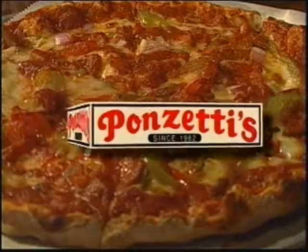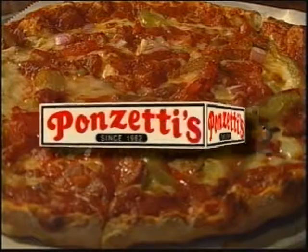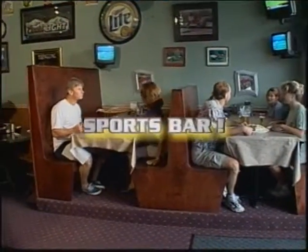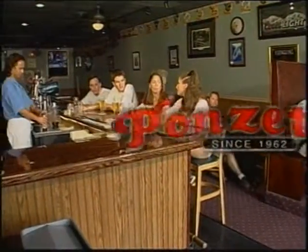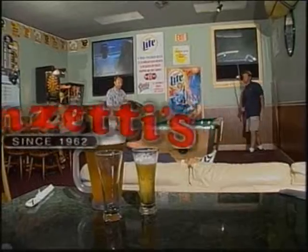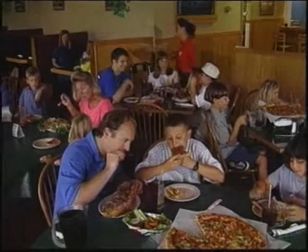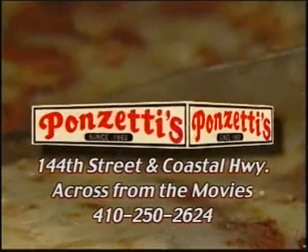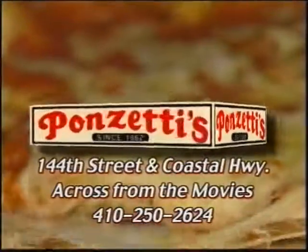Let's go to Pantetti's. When you need a break, you've got the right food and it's a really great place. Pantetti's Sports Pub — a great place to watch all your favorite sporting events. Enjoy our famous pizza and drinks during your favorite game. Then treat the whole family to food and fun in our spacious dining room and arcade. Pantetti's: food, fun, and games. Located on 144th Street across from the movies.